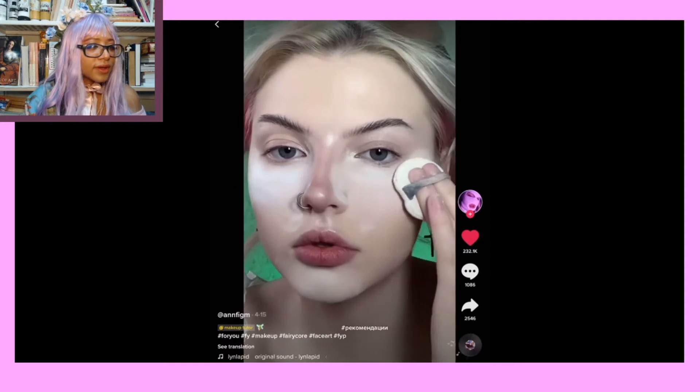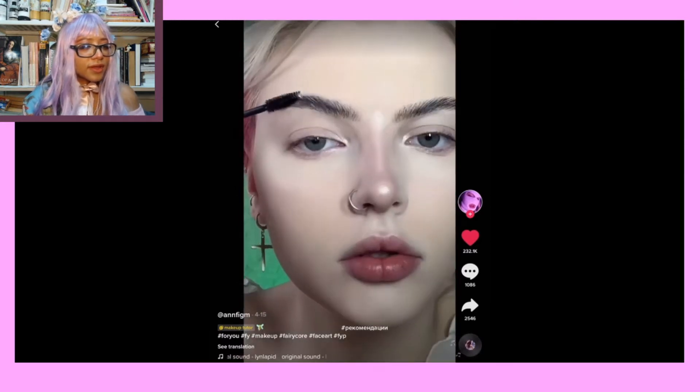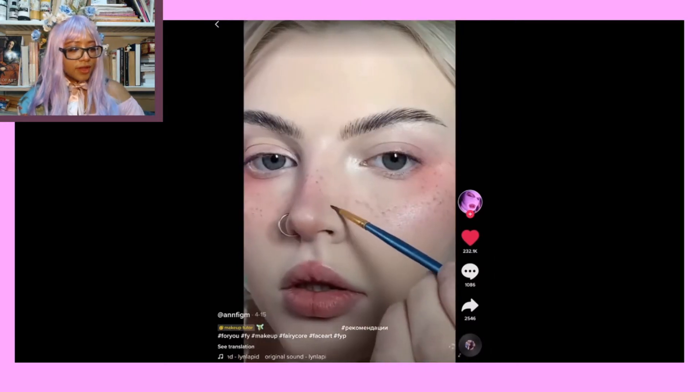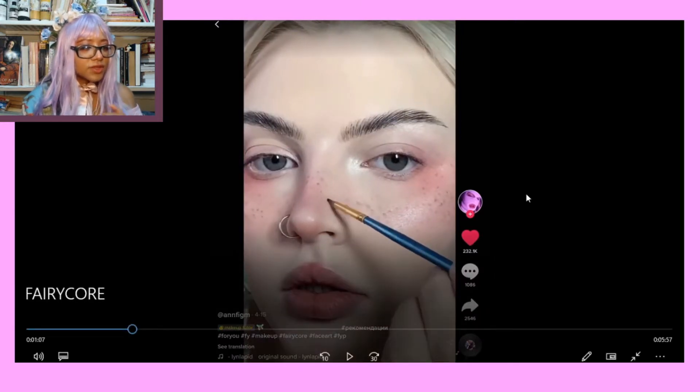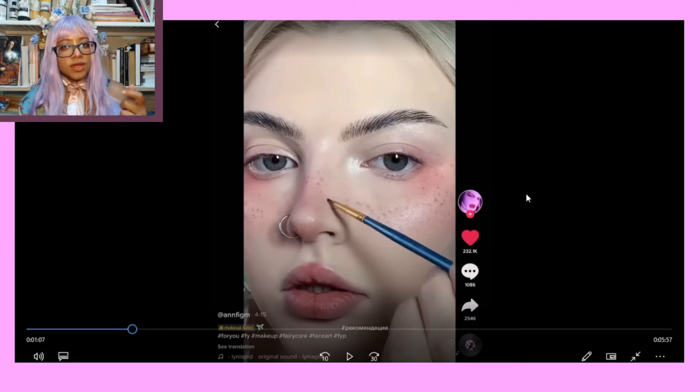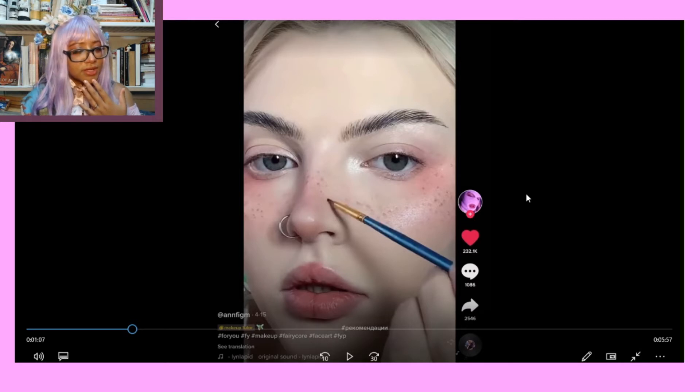She's using a paintbrush to paint on freckles. I've been trying to do freckles better and that's interesting — I think I'll try that. But I don't know what she uses as the paint. Is she actually using paint paint or some kind of pigment? So many questions.